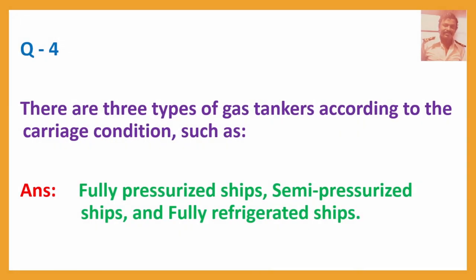Question No. 4: There are three types of gas tankers according to carriage condition. Answer: Fully pressurized ships, semi-pressurized ships, and fully refrigerated ships.